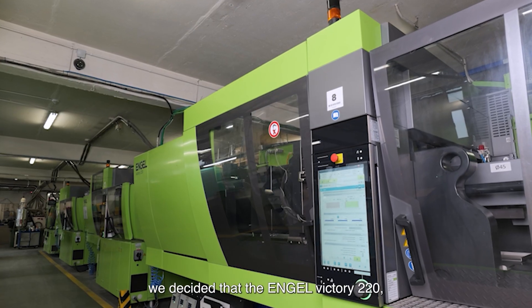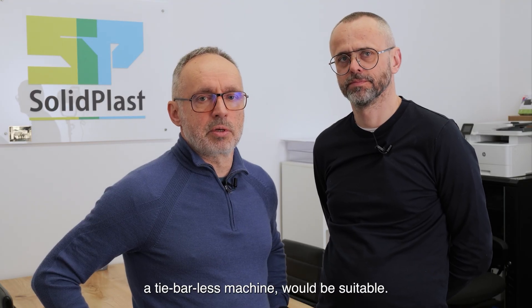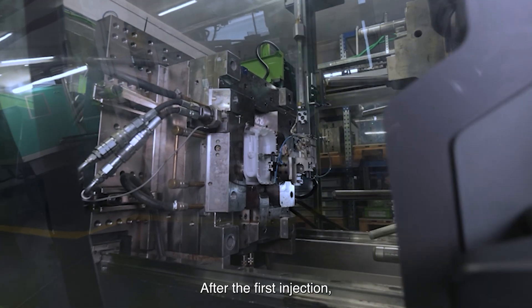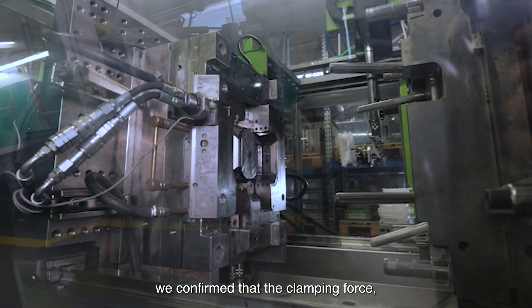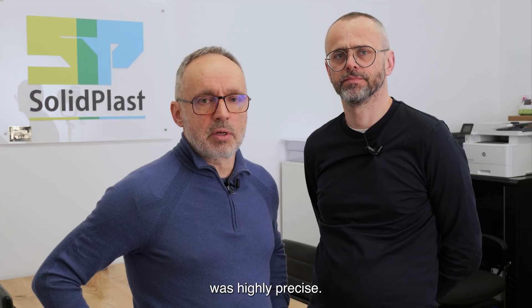By the calculation and also by our experience, we decided that a 220-ton Victor machine without the columns would be enough. We did the first injection and confirmed that the clamping force, based on the IQ clamp control, is really accurate.